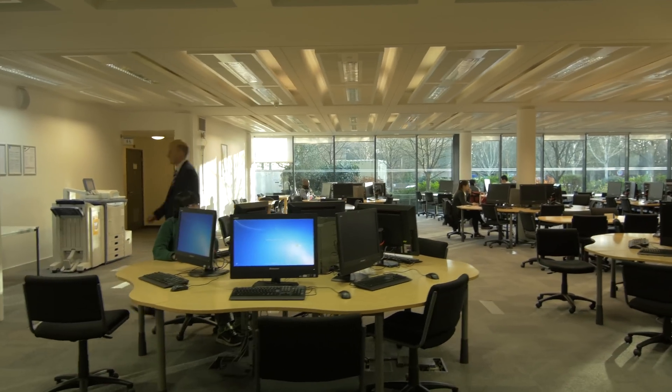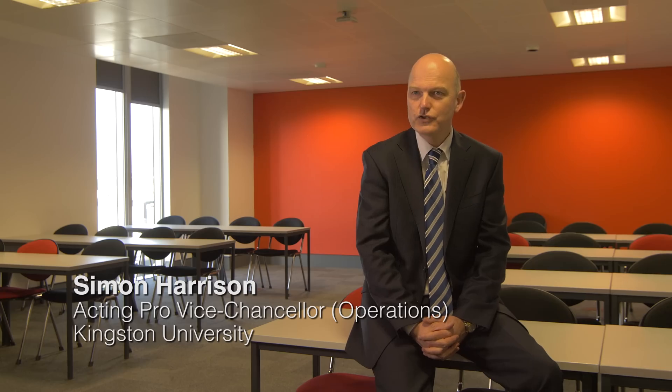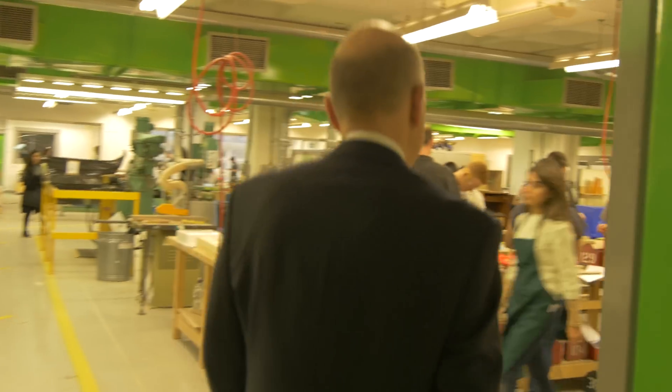I'm the CIO of Kingston University and I'm part of the senior management team who are investing to make large changes to the university. We're currently building a £50 million building but we're also putting tens of millions of pounds into IT.